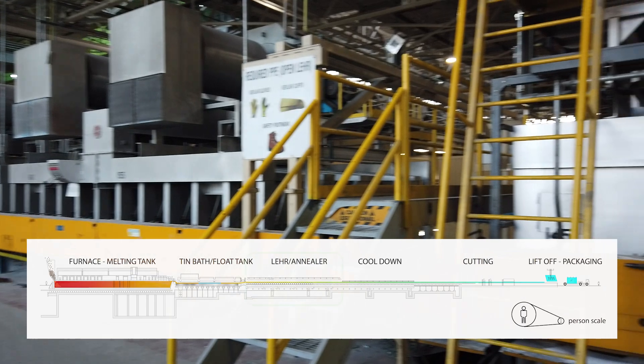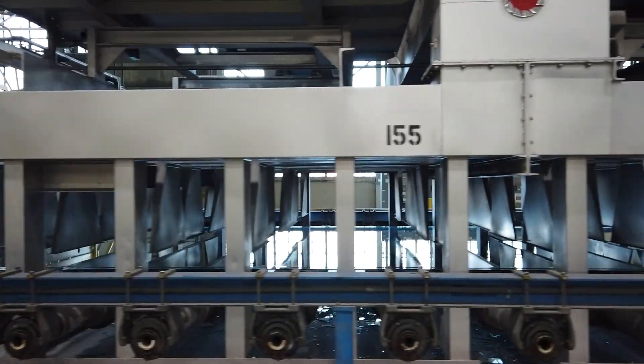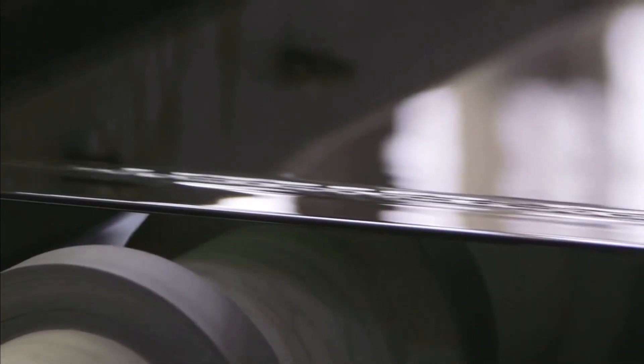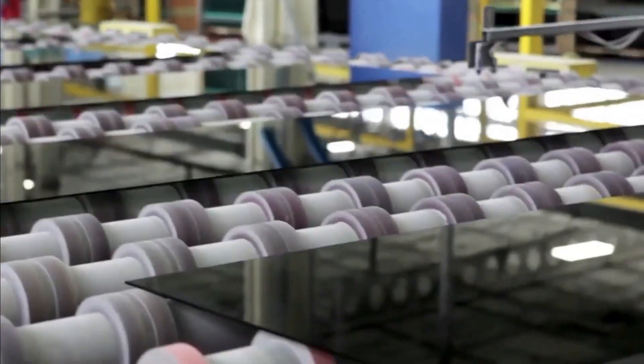Next is the Lehr, where the glass ribbon is cooled down from about 1100 degrees to 125 degrees and it becomes the product we all know. From there, it flows down the line and keeps cooling for quite a while until it's finally cut.